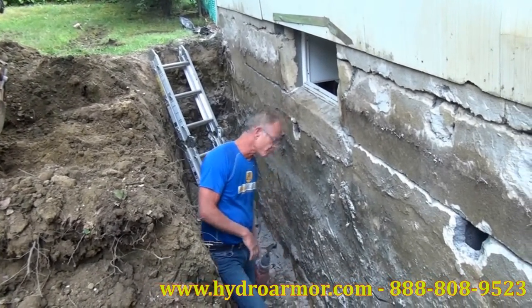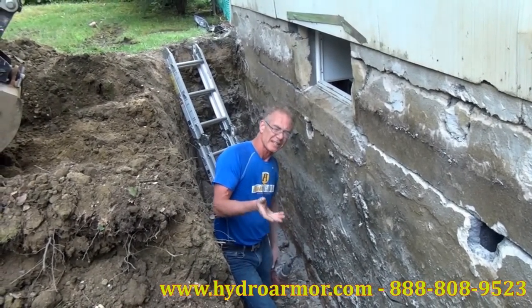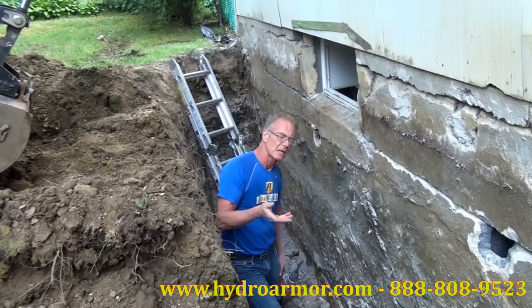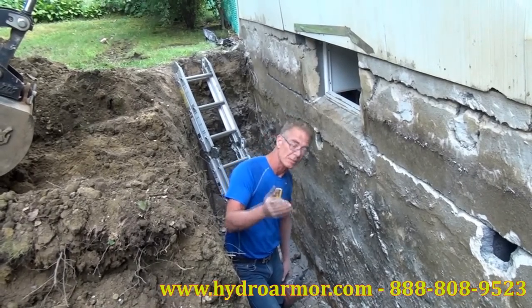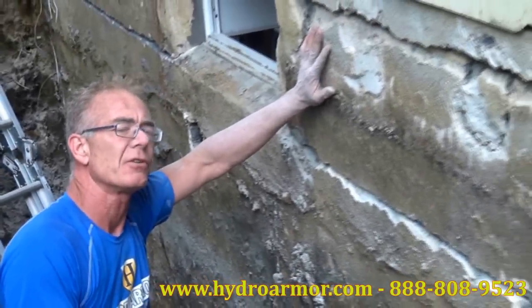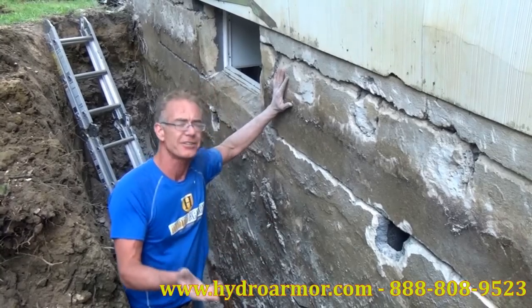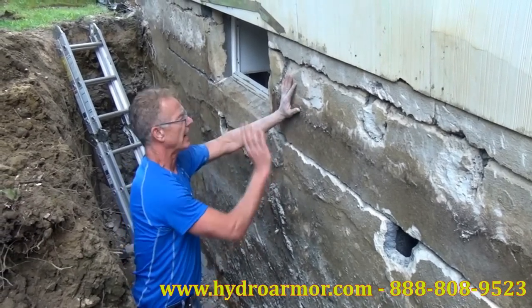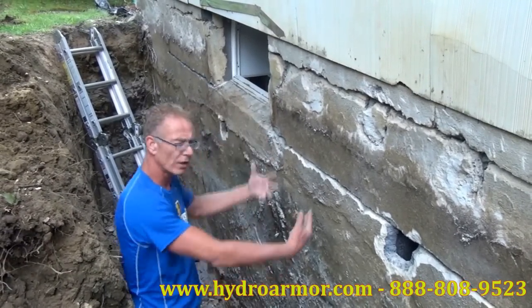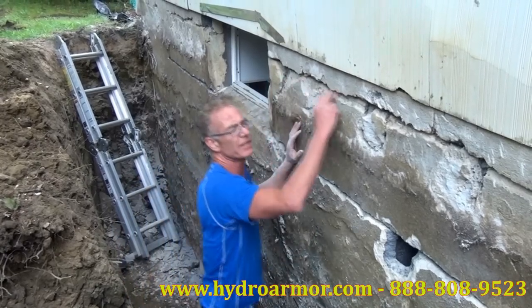It's not just basement waterproofing where guys cut corners. They really don't know why things need to be done, so therefore they don't do them where they should be done. Now, once upon a time somebody tried to fix this from the outside and they didn't put any rebar in there. What they decided to do was just break some holes out here and pour some concrete down in, as though it's going to hold it — which it didn't. The wall continued to move and we can see all of this here.